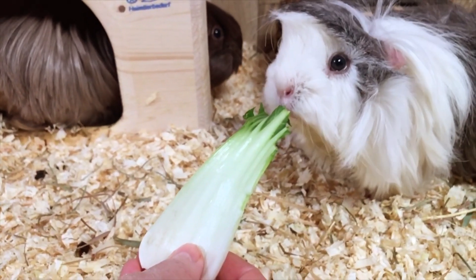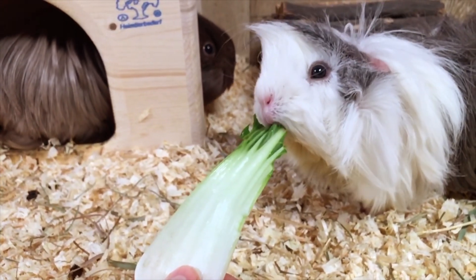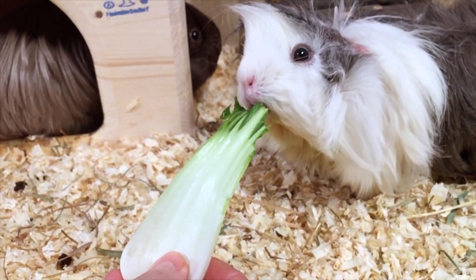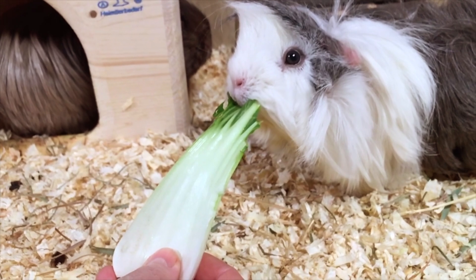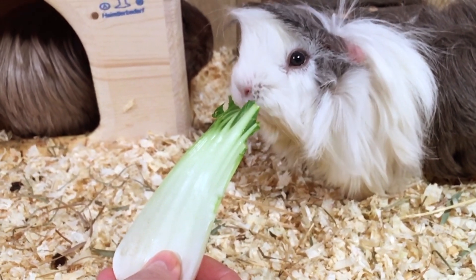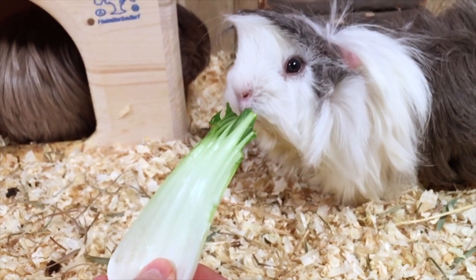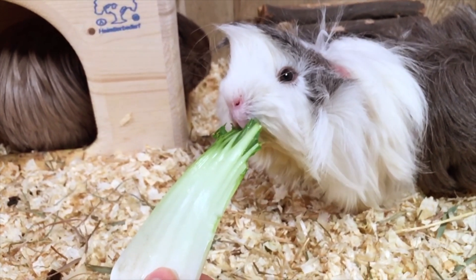Too much sugar in a guinea pig's diet can cause serious health problems, so it's important to be careful about how many sugary fruits and veggies your guinea pigs eat. Bok Choy has just over a gram of sugar per 100 grams, which is lower than many other vegetables. In fact, this is half as much as a green bell pepper, and considerably less than red and yellow bell peppers.